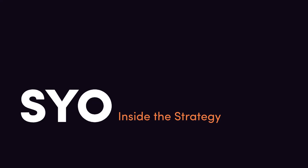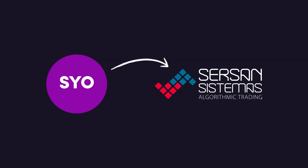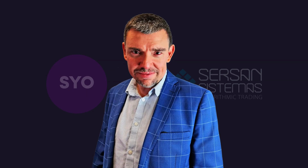This is episode two of Inside the Strategy. SYO is managed by the team at Sursan Sistemas, a Spanish quantitative trading firm led by Sergey Sanchez, one of the most respected names in algorithmic trading in Spain.